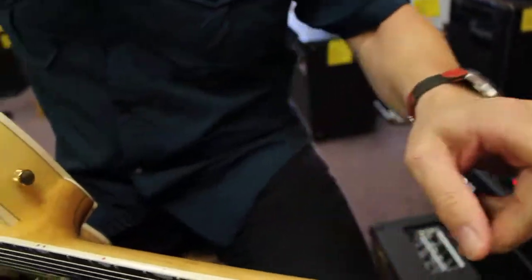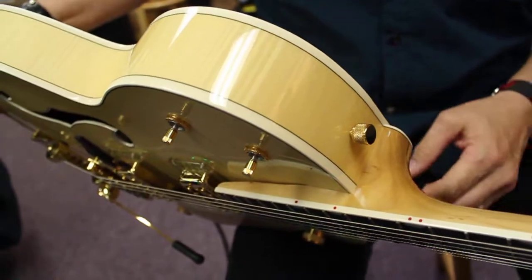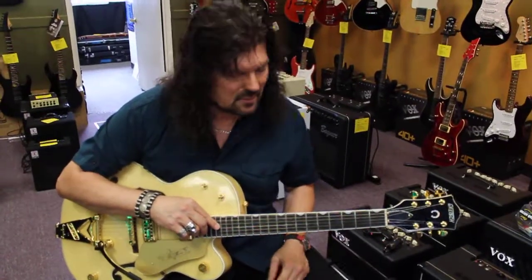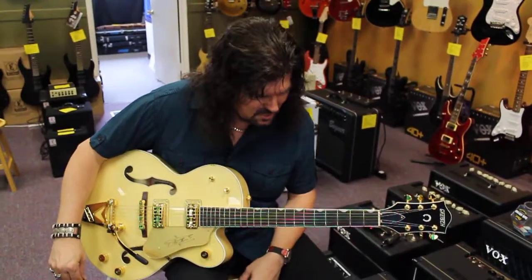Bound body — notice everything is bound: the headstock, the body, both sides. Gorgeous guitar. And the thing that really brings it home for me: ebony fretboard. Ebony fretboards are just rocking, and you don't find them. This is a great guitar. There's nothing to say bad about it, except you don't own it.